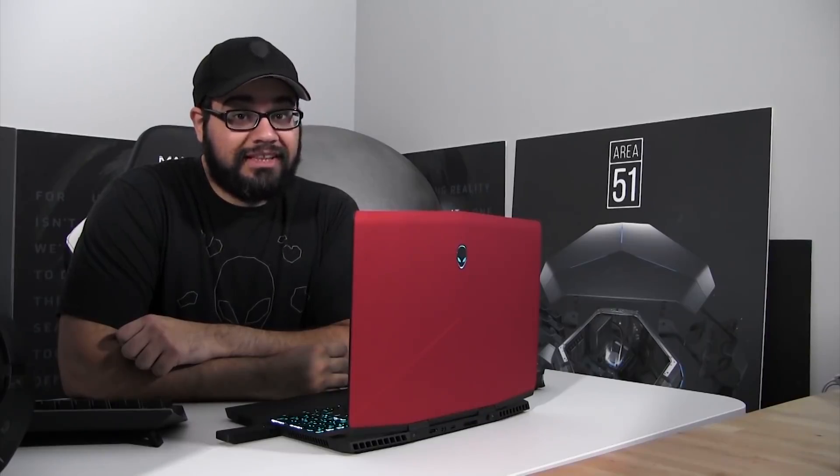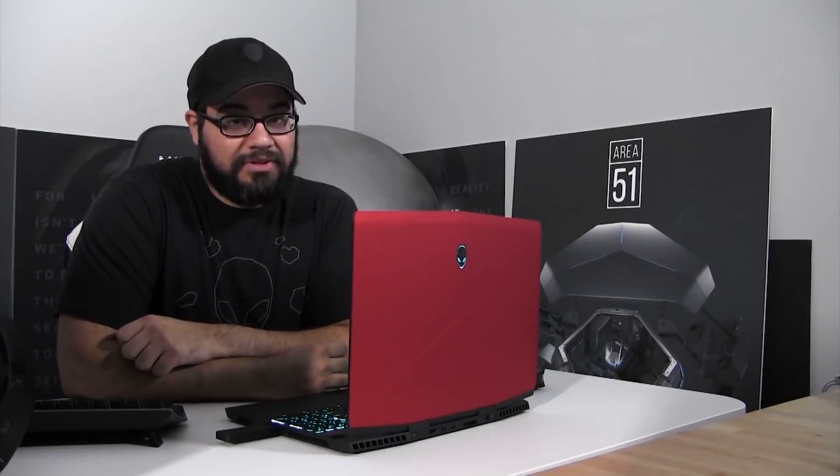Don't forget to like this video and subscribe to the Alienware YouTube channel as more information becomes available. Catch you all later. Bye.